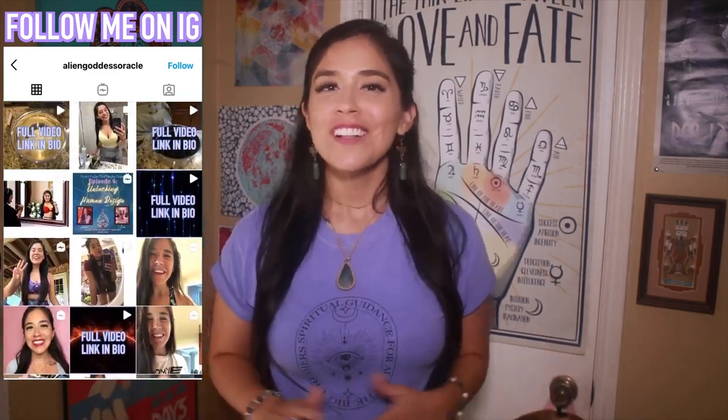Well guys, this has been your basic overview of the primary chakras, and maybe two chakras you've never heard of before. Let me know down in the comments what you think, and I will see you guys next time. Bye!